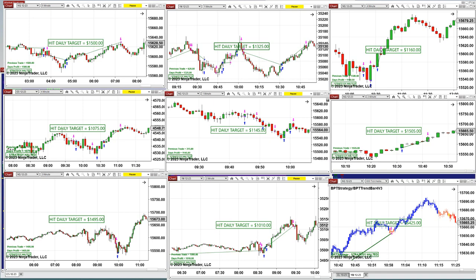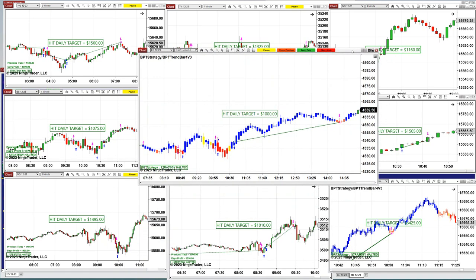Let me show you the ES swing trading today. It did exactly our daily target — the daily target on the swing trading is $1000 and it hit the $1000.